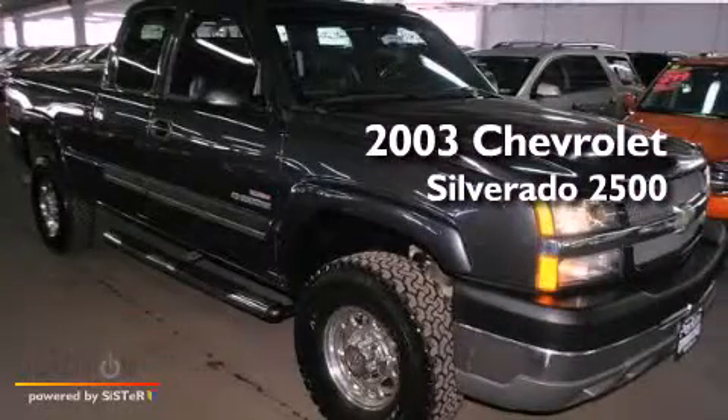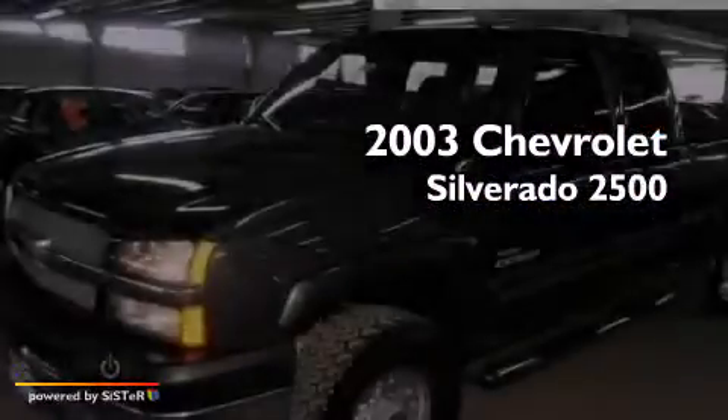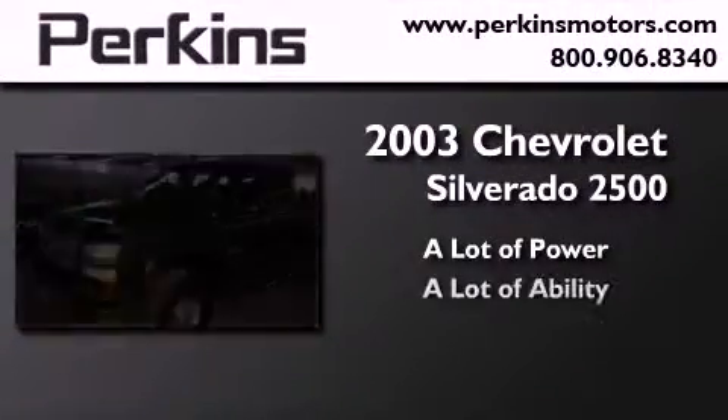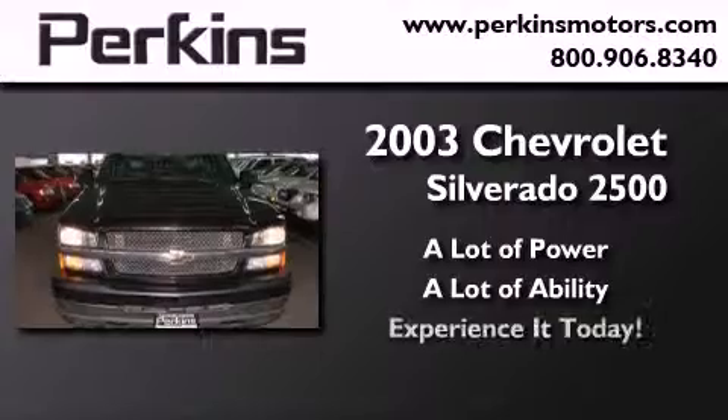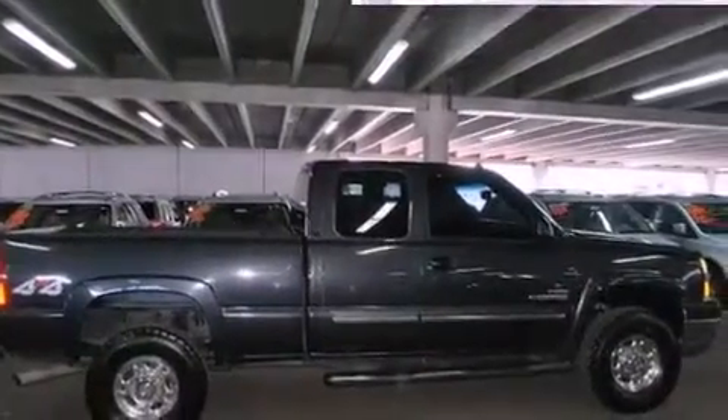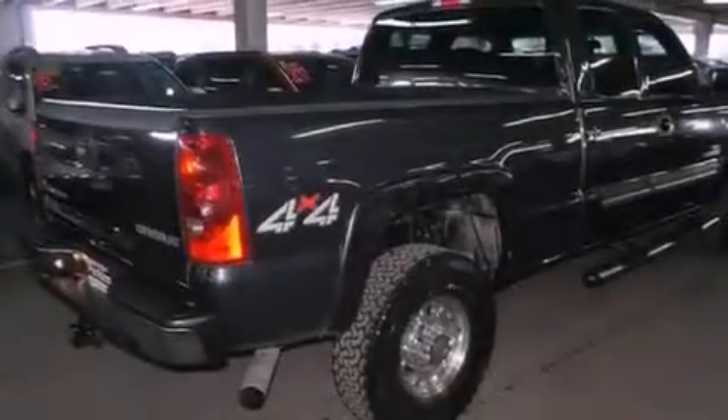This is a 2003 Chevrolet Silverado 2500. All of the following features are included: an engine immobilizer theft deterrent system and an anti-lock braking system.